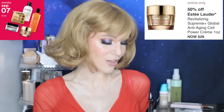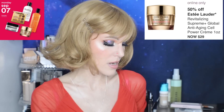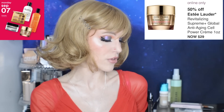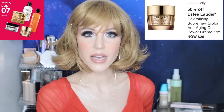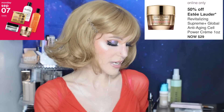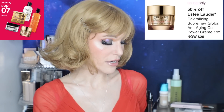50% off the Estée Lauder Revitalizing Supreme Plus Global Anti-Aging Cell Power Cream. I actually think I did try this product a long time ago. All the copy about unlocking your skin's youth potential is marketing, but it does look like a nice formula. I think I tried this and liked it on my dry skin, but it was just kind of pricey at full price. Lots of antioxidants, hyaluronic acid — nice ingredients. Estée Lauder is a good, reliable brand, but definitely not a fragrance-free brand.